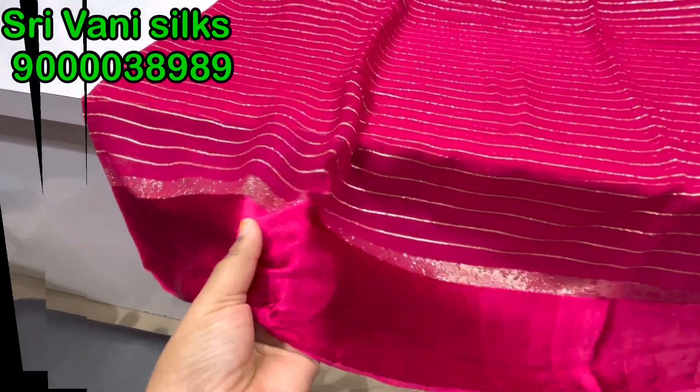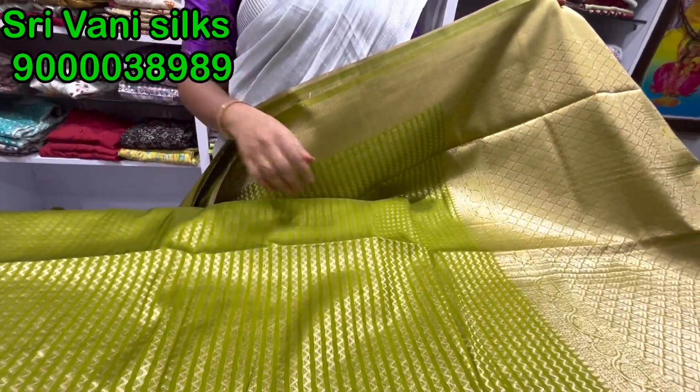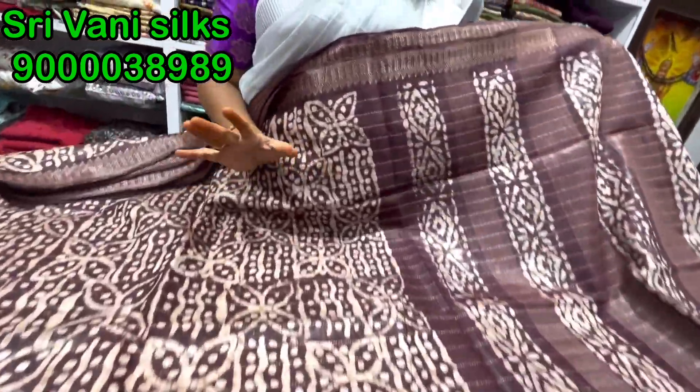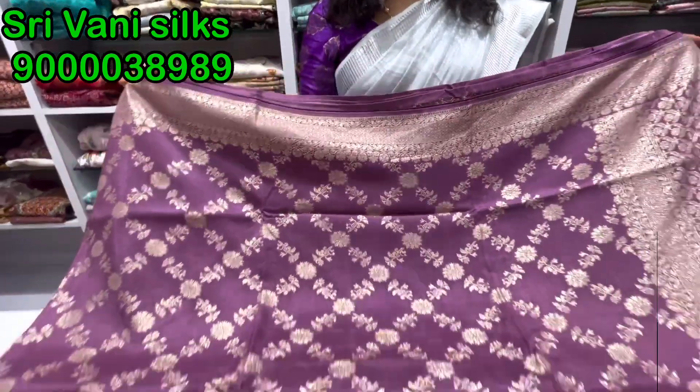You can see this one. I will also show you the direct shop. This shop is in LB Nagar, LPT Market. The first floor is Srivani Silks. When you are facing the malls with restaurants, the shop is on the second floor.